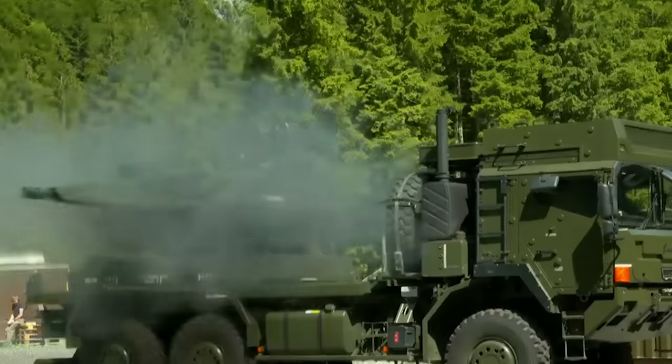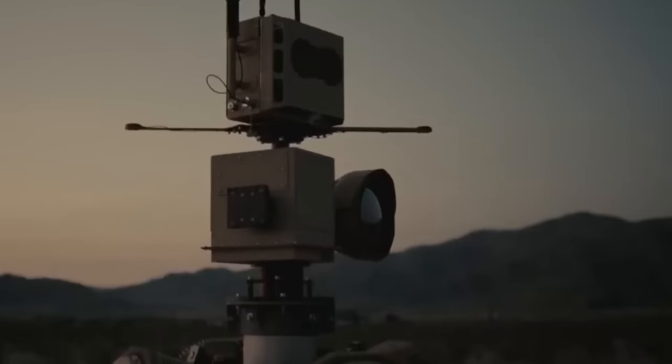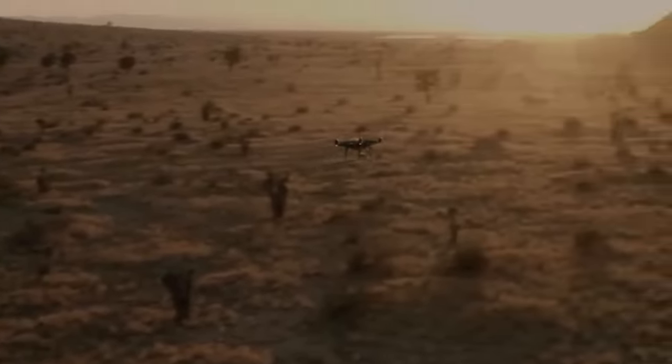Hello everyone, you are watching the channel Incredible Facts. Anti-drone systems are designed to detect, track, and neutralize unauthorized drones in a given airspace.